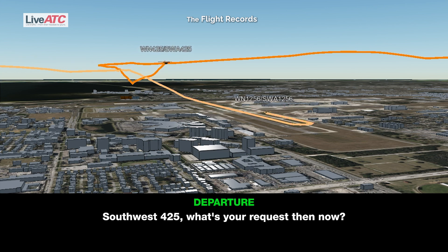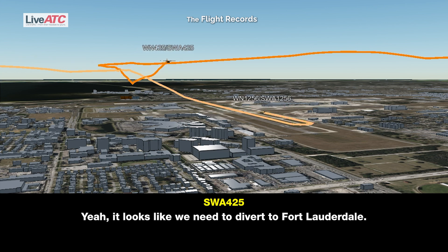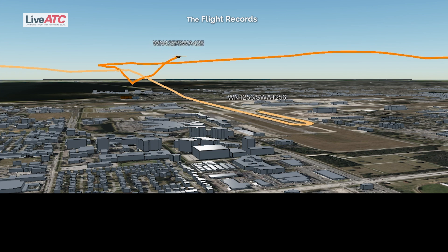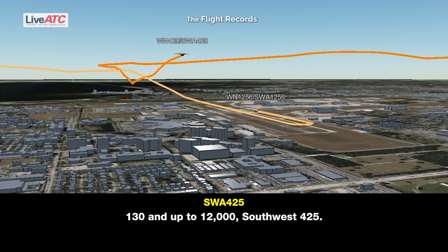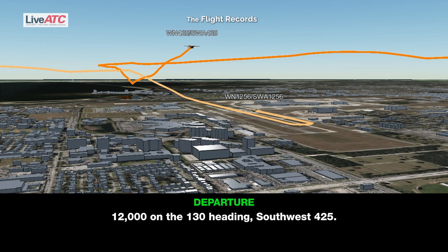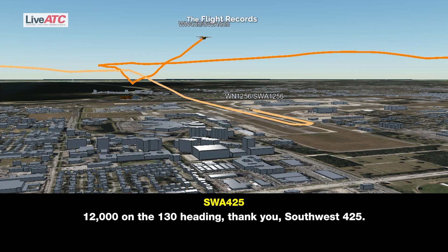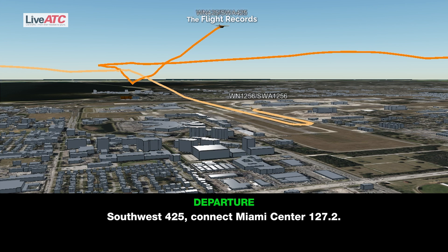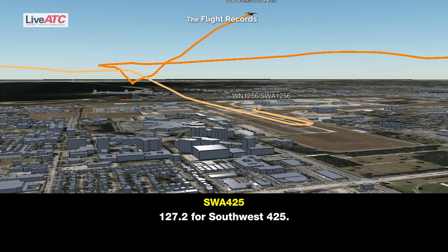Southwest 4-25, what's your request? It looks like we need to divert over to Fort Lauderdale. 4-25, go to Fort Lauderdale, fly heading 130, climb and maintain 12,000. 130 and up to 12,000, that's Fort Lauderdale. Southwest 4-25, connect with Miami Center 127.2. 127.2 for Southwest 4-25.